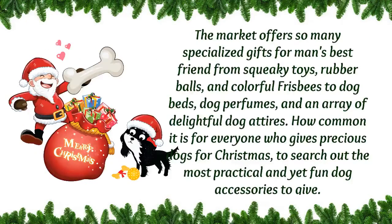The market offers so many specialized gifts for man's best friends, from squeaky toys, overballs, colorful frisbees, to dog beds, dog perfumes, and even an array of delightful dog attire. How common is it for everyone who gives precious dogs for Christmas to search out the most practical and yet fun dog accessories to give?